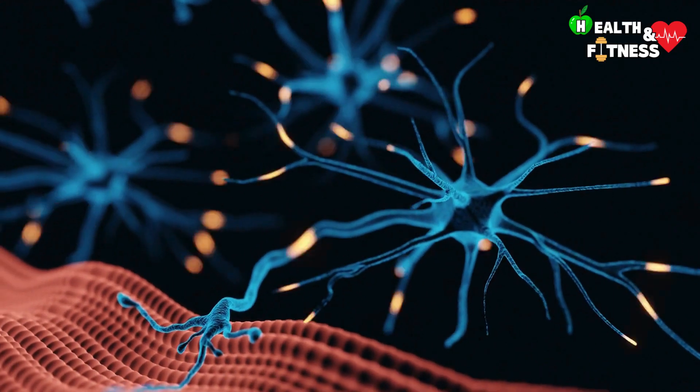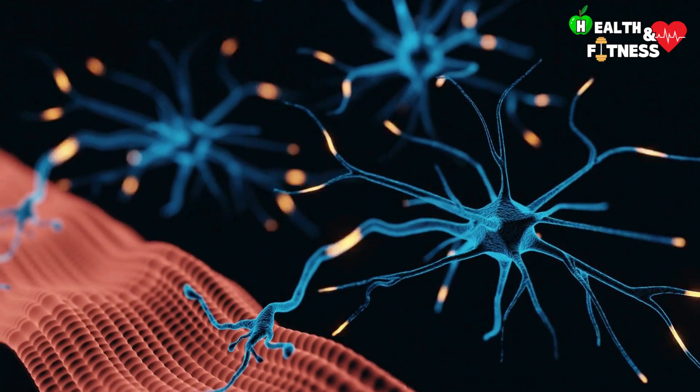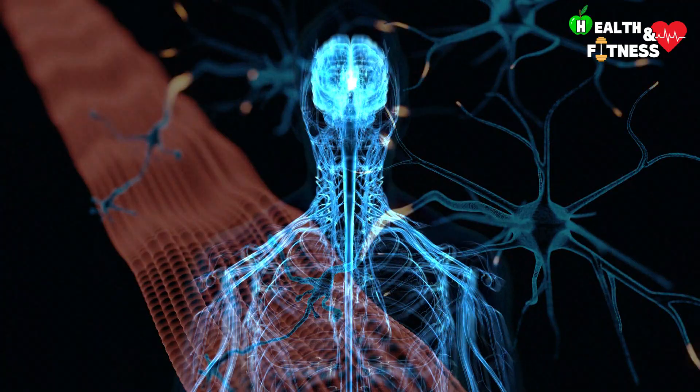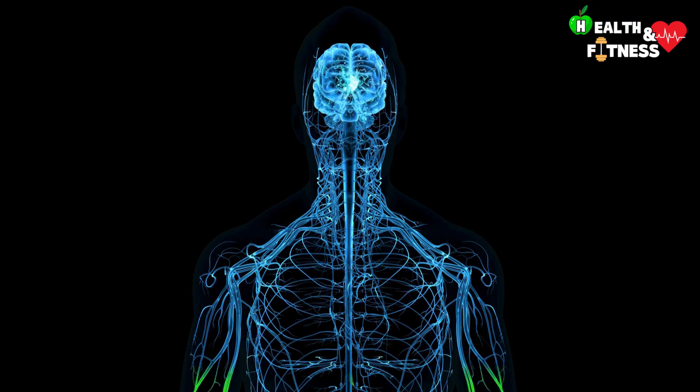Nerves are the most important structures of the peripheral nervous system and have the task of transmitting nerve impulses to or from the central nervous system, made up of the brain and spinal cord.